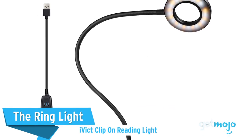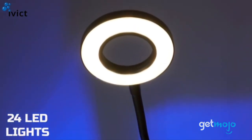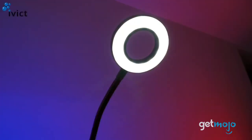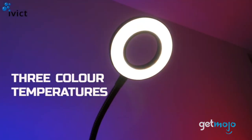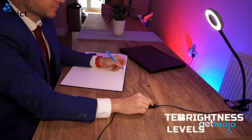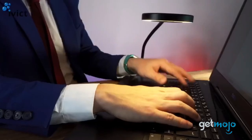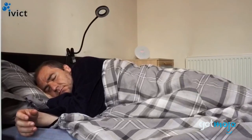The Ring Light: iVict Clip-on Reading Light. Our final pick is similar to a traditional clamp-on model, but with a ring of LEDs that emits a soft, round light. This makes it great to use as both a book and webcam light, especially since it's USB powered. It even offers three color modes and ten different brightness settings, so you can finesse the perfect lighting setup for your needs. This light remembers your previous setting too, eliminating the need to tweak it every time you use it.